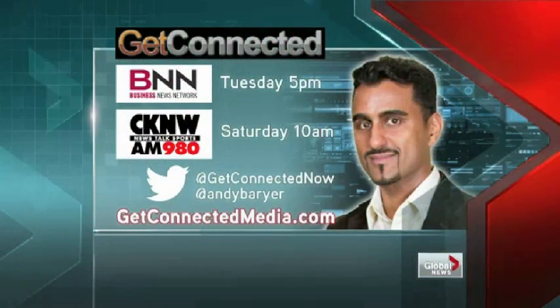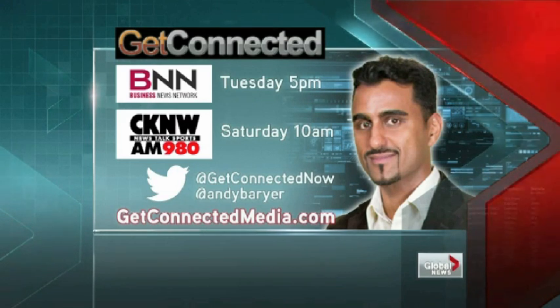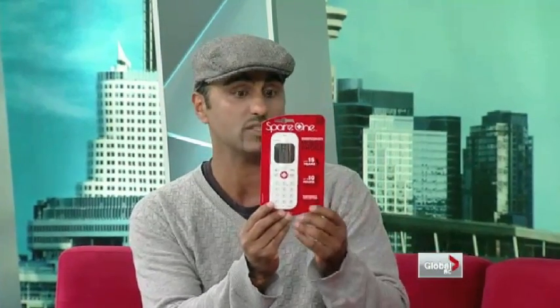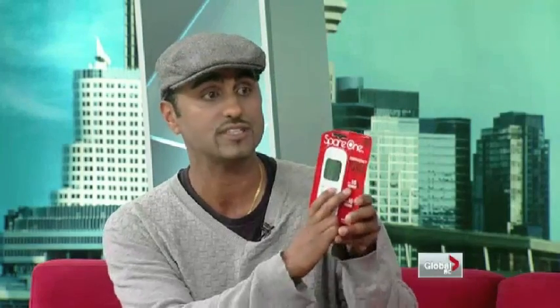This is from Linksys or Cisco and it comes in at about $80 — a great solution. You can get more from Andy at GetConnectedMedia.com, where he puts all these gadgets. Also, the Spare One — I showed this last week. It's basically an emergency cell phone that runs on one AA battery, called Spare One. I got so many emails about it. This one thing can last for 15 years. You can find it at SpareOnePhone.com. Thanks very much, Andy.